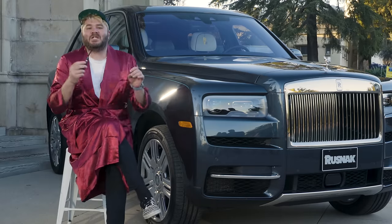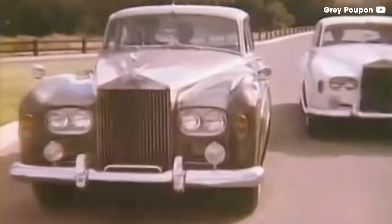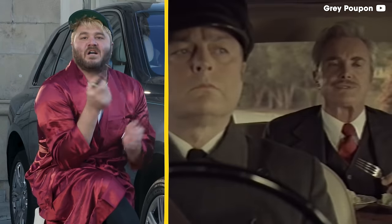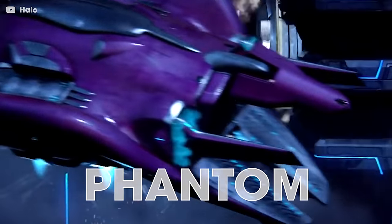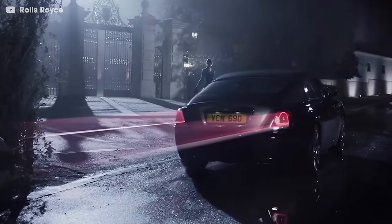Rolls-Royce, without a doubt, builds the most luxurious cars in the entire world. For decades upon decades, they've been the platinum standard for luxury — naming their cars after ships from Halo: the Phantom, the Wraith, and the Ghost. If you're rich and classy AF and you want the world to know it, you buy a Rolls-Royce.